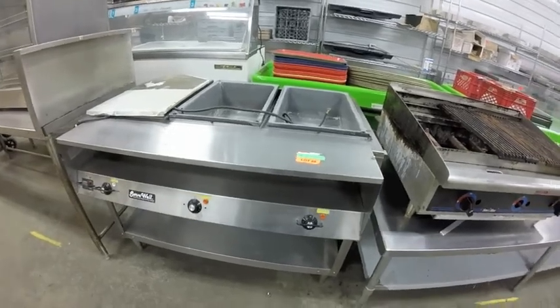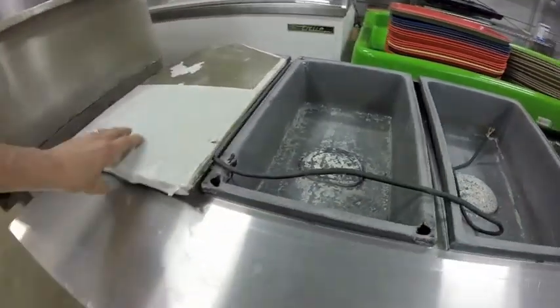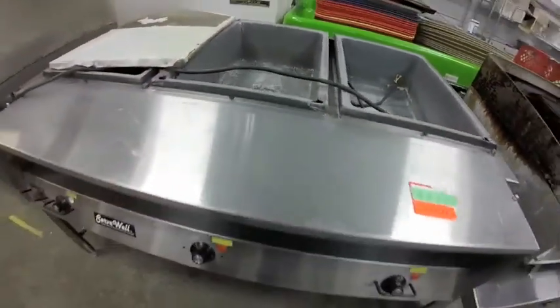Lot 88 is this Volrath steam table — controls are in nice shape, but there's an awful lot of wear on this unit. It needs some help, some caulking, and a plug. This is sold as an as-is-only unit.